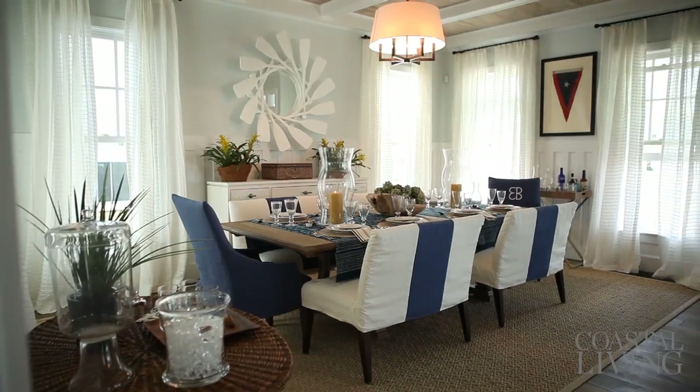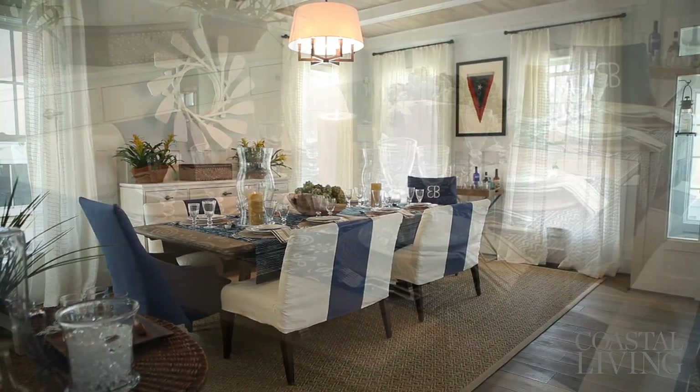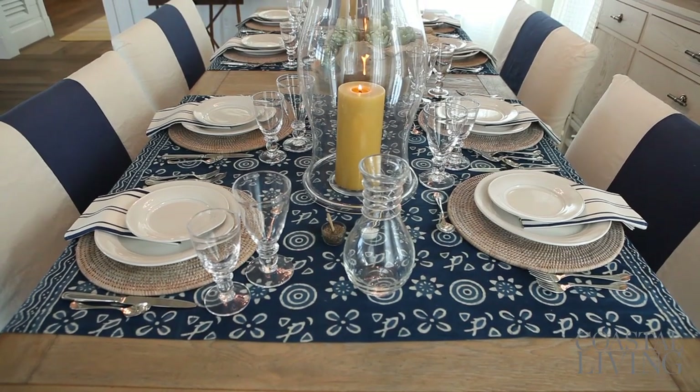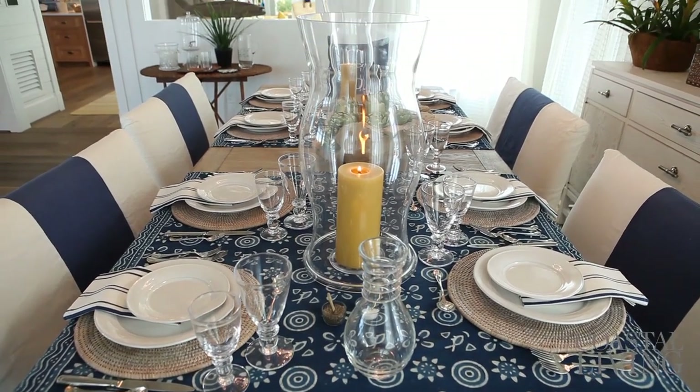This dining room epitomizes everything that Coastal Living represents. It has a great big farm table that your whole family could lounge around and just stay there for hours and hours of just having fun and sharing time together.